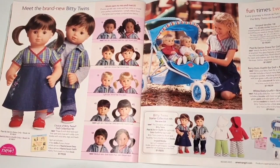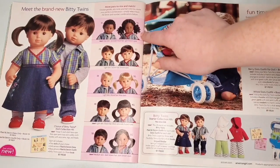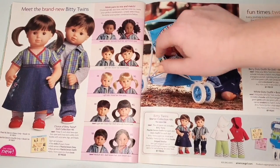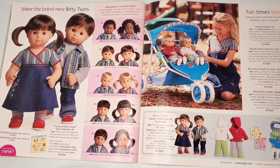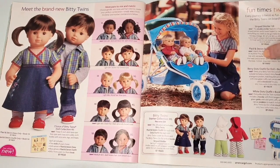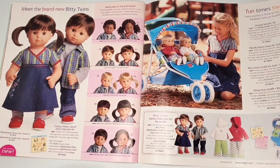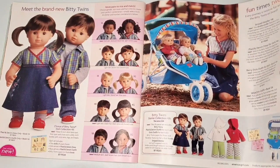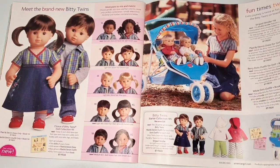We have the Bitty Twins — rest in peace. I think they're really cute; I've seen them in person a couple of times. These two at the top are so adorable, so chubby and cute. Same as with Bitty Baby — I don't really have interest unless I find one at the thrift store for five bucks, but I can appreciate the cuteness.